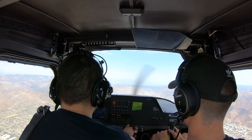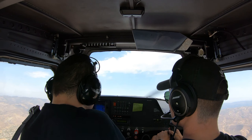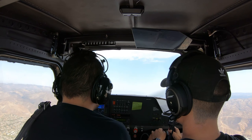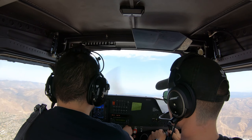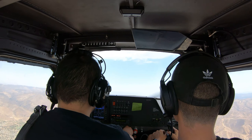All right, slowly bring that nose to horizon and start cleaning up the rest of the flaps. Not too high, not too high. And then climb to 3500. Climb at 70 knots.